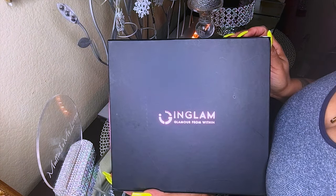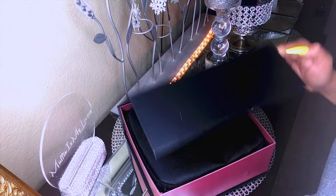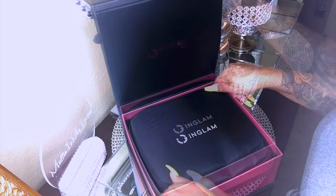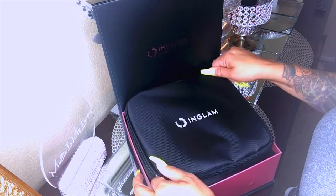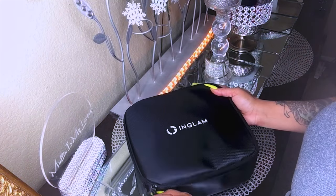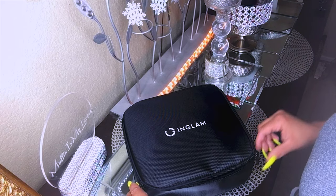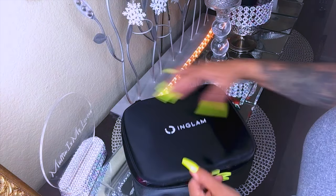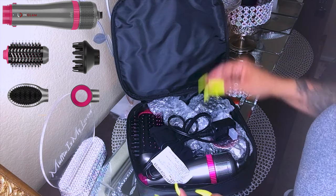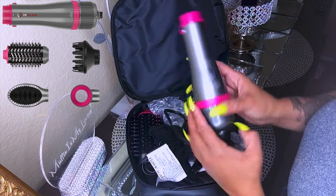This is from Amazon and it's by a company called InGlam — Glamour From Within. It came in this really chic box and also has a carrying pouch. I didn't really know what I was looking for at first, but girl, it comes with four attachments inside, and I like anything that's easy and convenient.